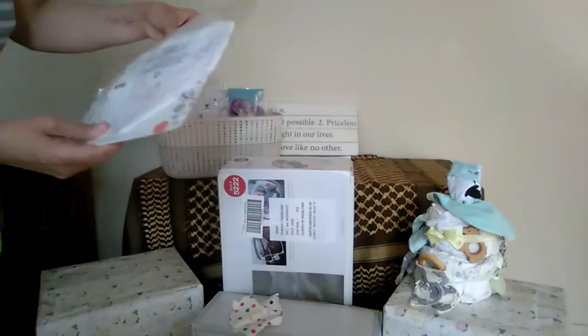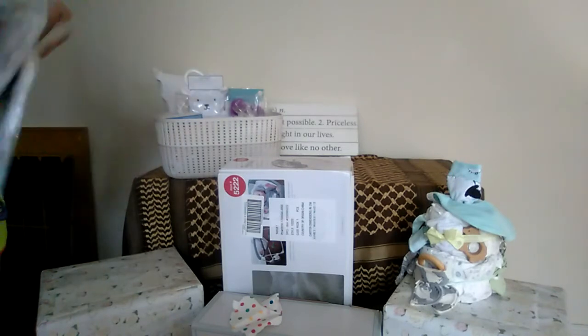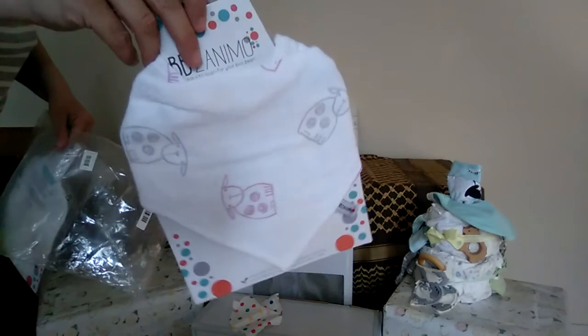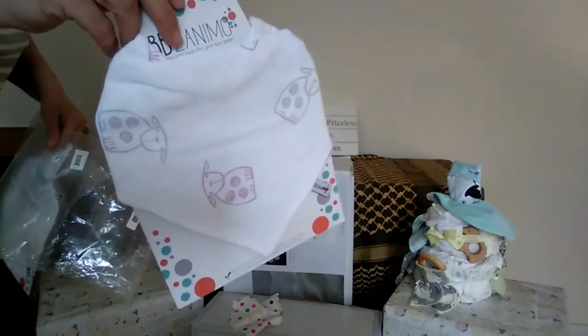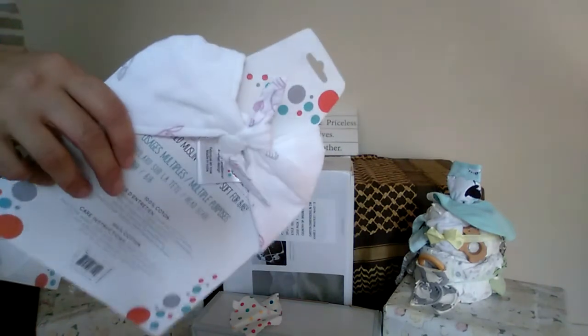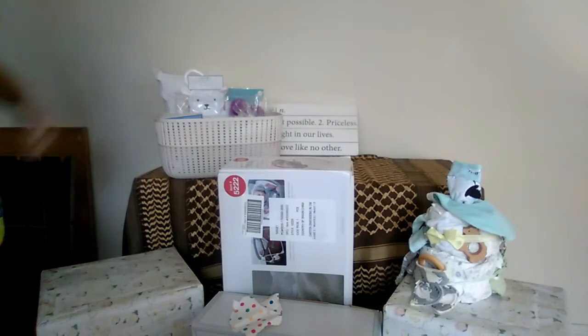Two little bandana bibs — they do have a sheepy touch and actually came from Canada. They don't have velcro; they actually tie in the back so they're really highly adjustable. I love those — they're really cute, and they're muslin.